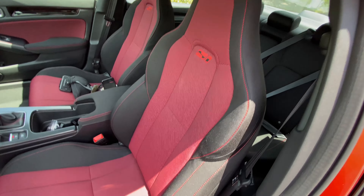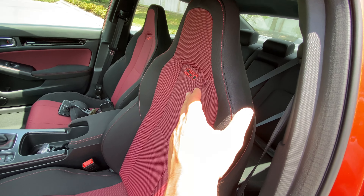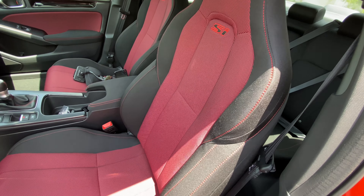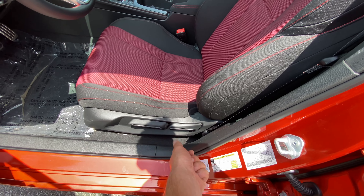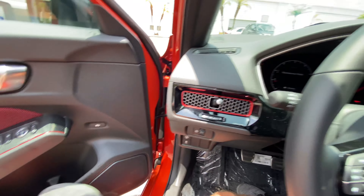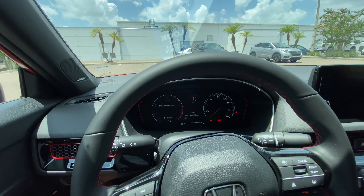The seats are beautiful — check these out, with 'SI' labeled up top. They're very well bolstered at the top and bottom. They're not power seats, but you can adjust the height, recline, and slide them forward. Stepping inside, first thing you notice is this steering wheel — surprisingly thick with red contrast stitching.